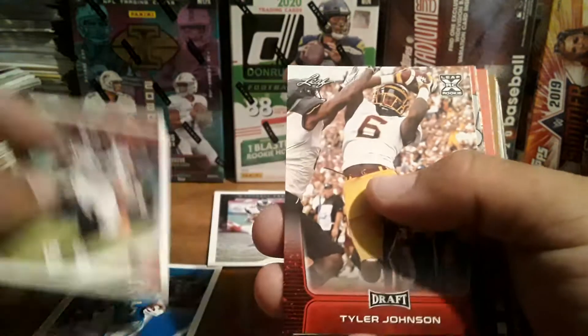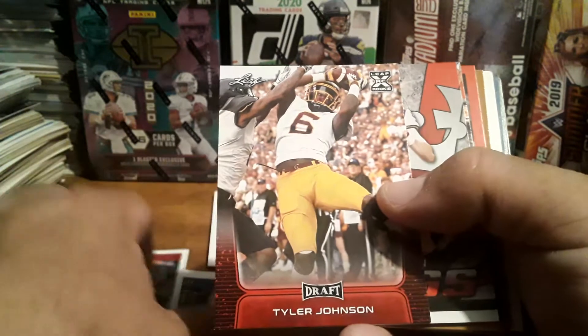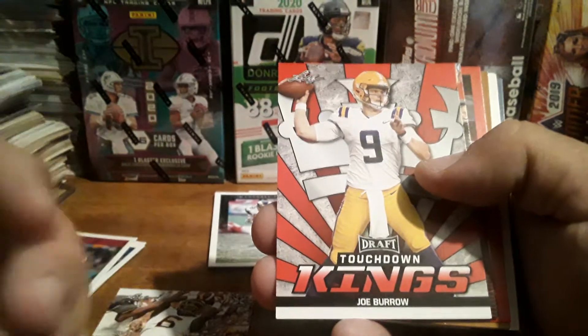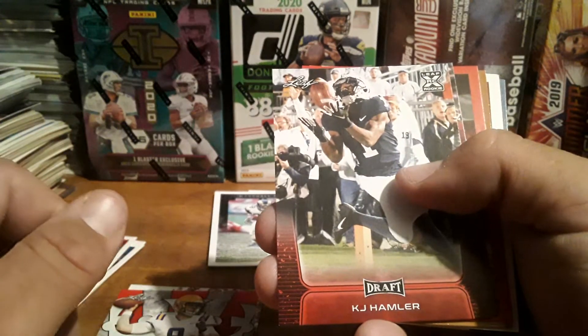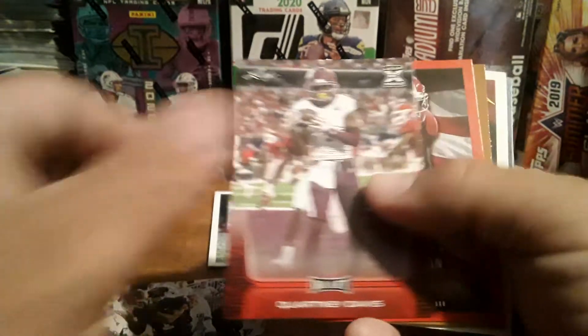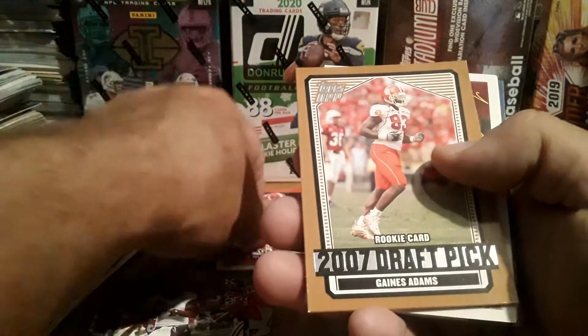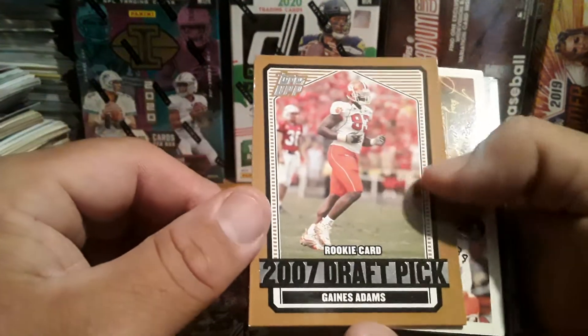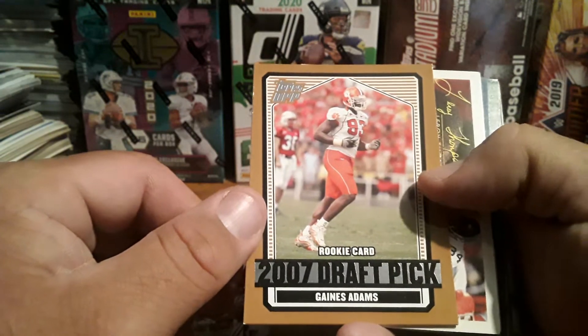Got a Cano Neal, got a Tyler Johnson from the draft, the Leaf rookies. There's a Joe Burrow right there — Touchdown Kings. Got a KJ Helmer, Courtney Davis, and Henry Ruggs III from my Raiders. 2007 draft pick Gaines Adams rookie card.